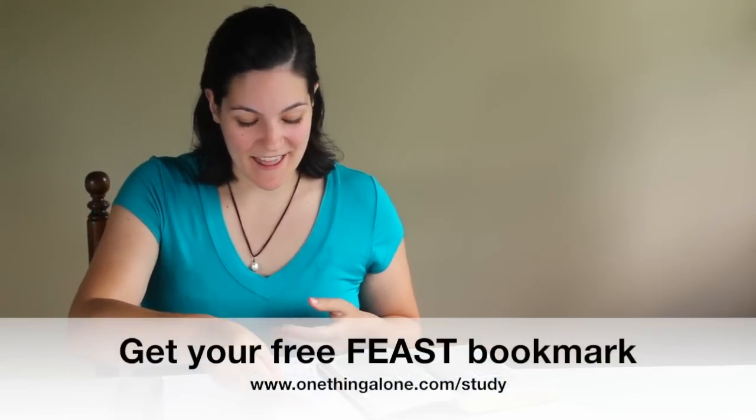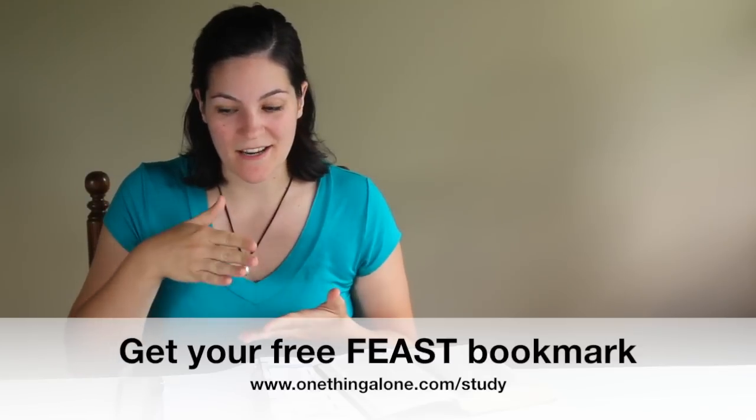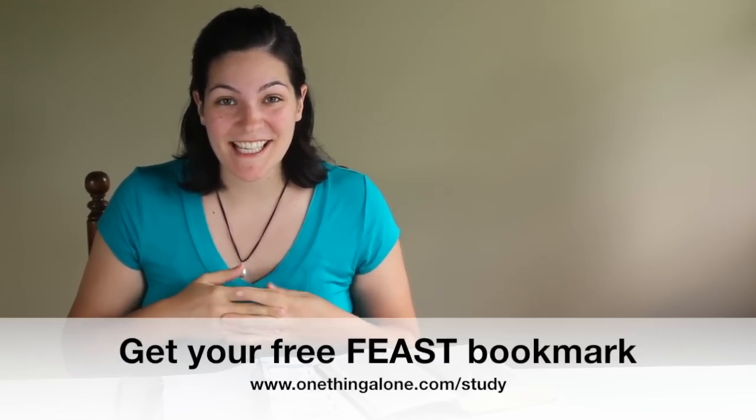Hey there, it's Asherita from OneThingAlone.com, and today I want to share with you a new method I've been using to study the Bible based on my own personal quiet time. It's called the Feast Method — how to feast on the Word of God — and we'll be going through this together. I've really discovered that it helps us deepen our intimacy and relationship with Jesus through daily devotions, so I'm excited to show this to you. Let's dig in.